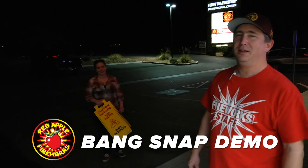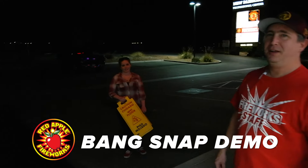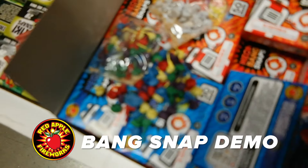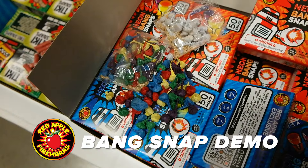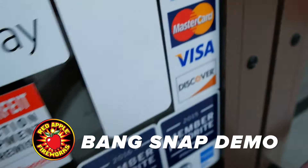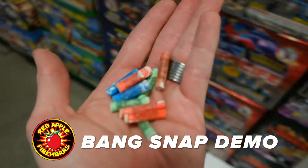Next we're going to go with the neon bang snaps. All right, I got 10 of them ready — we're going right here. Louder, right? Yeah, definitely louder. All right, we got two more — next up, neon tube snaps.